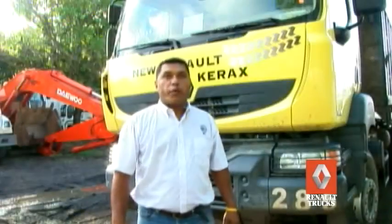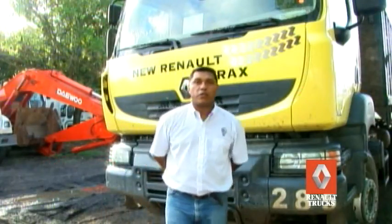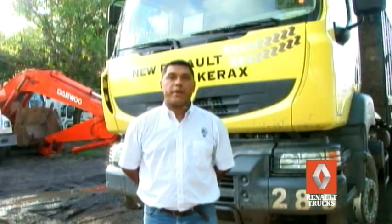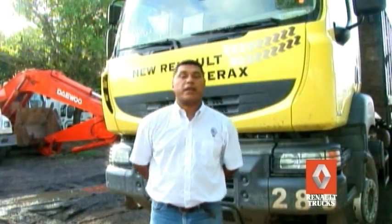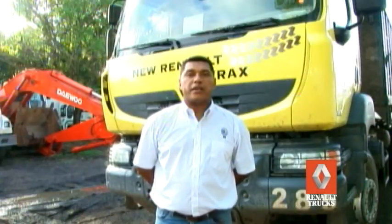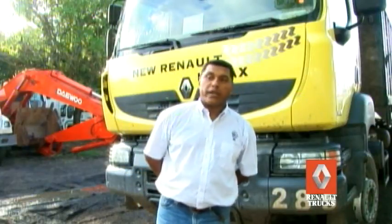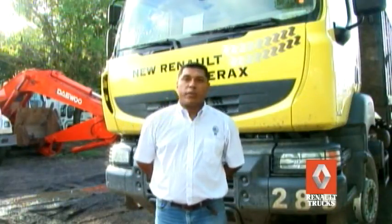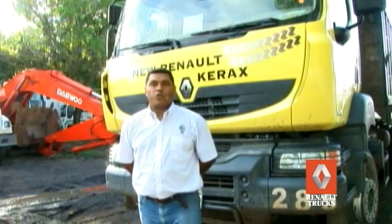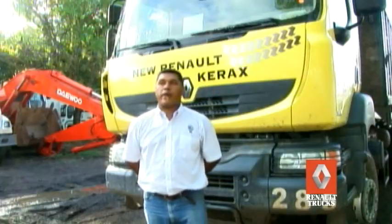Tenemos 8 equipos Renault Kerax para realizar nuestra labor como camiones mineros, transportando el carbón que sale del pit de la mina El Atillo hacia el acopio. Con ellos realizamos maniobras de minería, en cargue y descargue de carbón y estéril también. Nos ayudó muy bien con el equipo, ya que es fuerte, tiene mucha potencia, capacidad de carga, es confortable, robusto; en sí, reúne todas las capacidades y cualidades que necesitamos para un equipo.